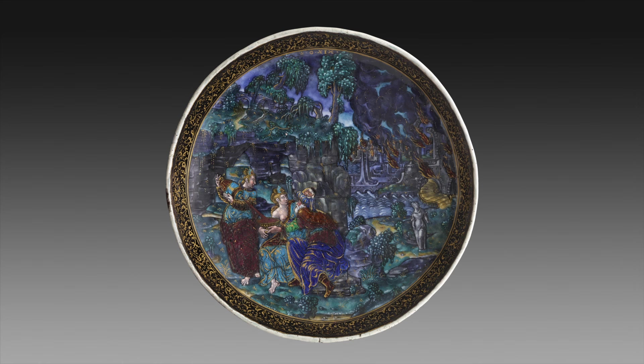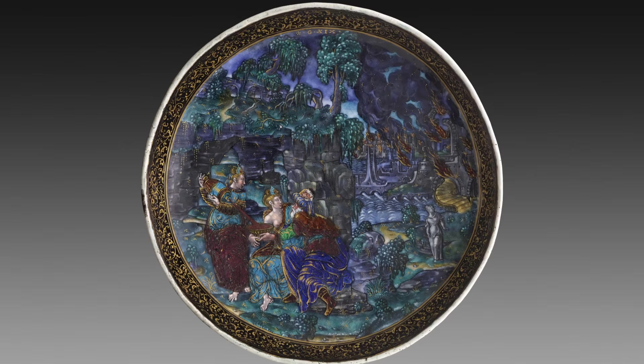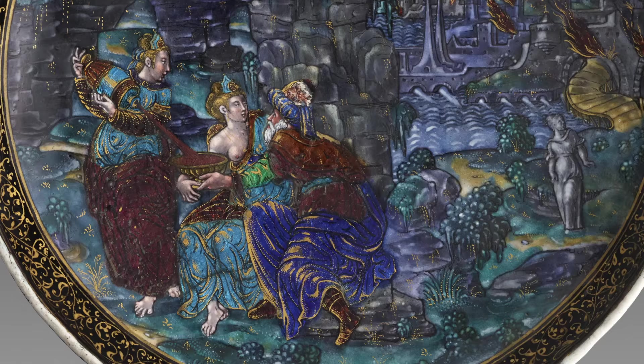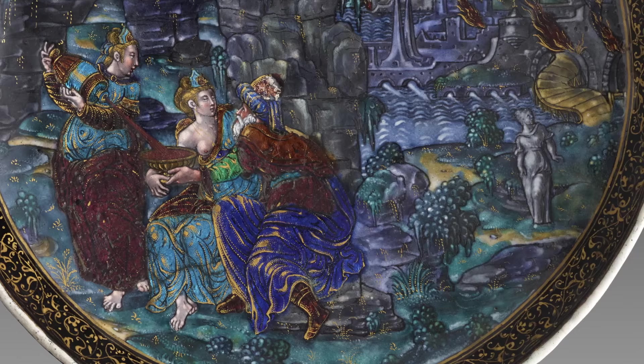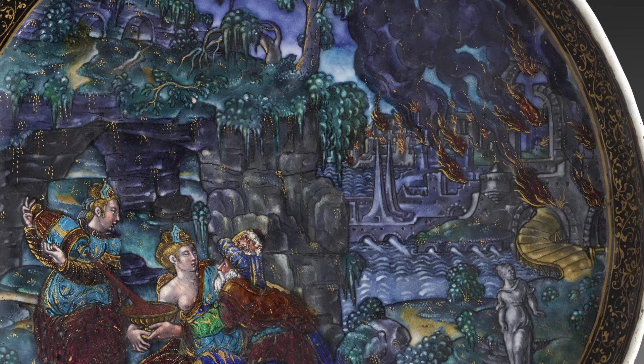Let's look at this Tazza by the master IC. A Tazza is a wide cup on a short stem, and the circular top provides a perfect field for an artist to work with. In the upper corner it says G and Roman numerals 19, standing for Genesis 19. He shows Lot and his daughters, who get him drunk and seduce him. In the background you see Lot's wife, who has been turned to salt, and behind that the burning city, brilliantly rendered through a combination of gilding and red translucent enamel.